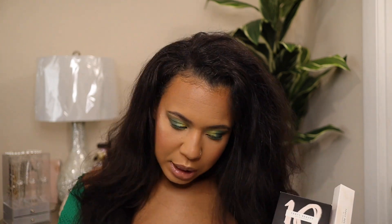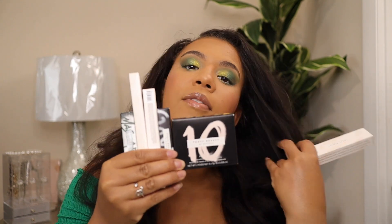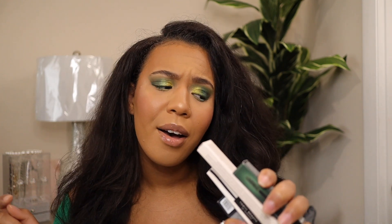Hey everybody, welcome back to my channel. My name is Tiara and I'm back with another video. Today we are going to be doing a full face of Fenty using old and new products. I got my hands on a couple of new brand new products that just came out, and I'm just trying to show you guys what it is, what it's about. So I hope you guys will want to see the whole thing. Don't forget to subscribe, like, comment and share.